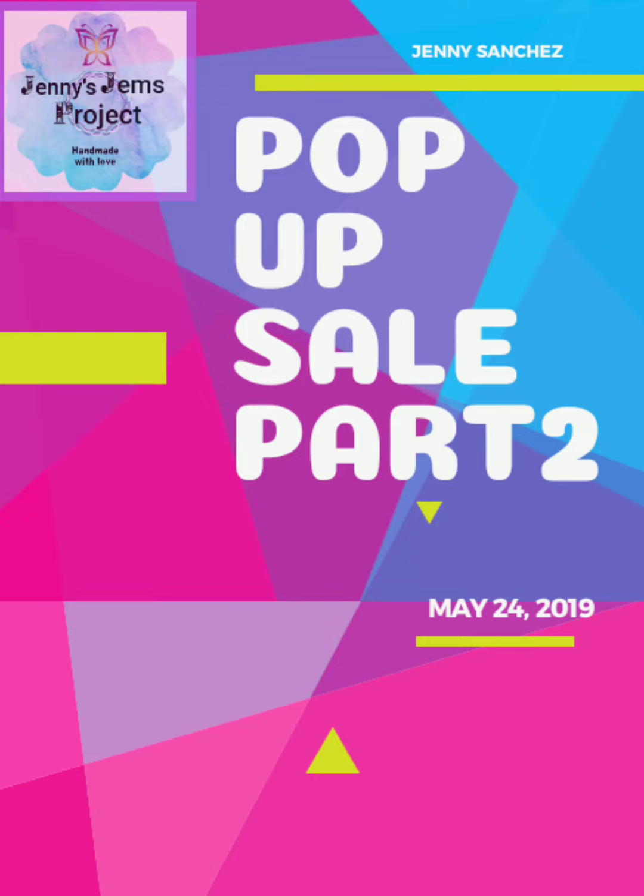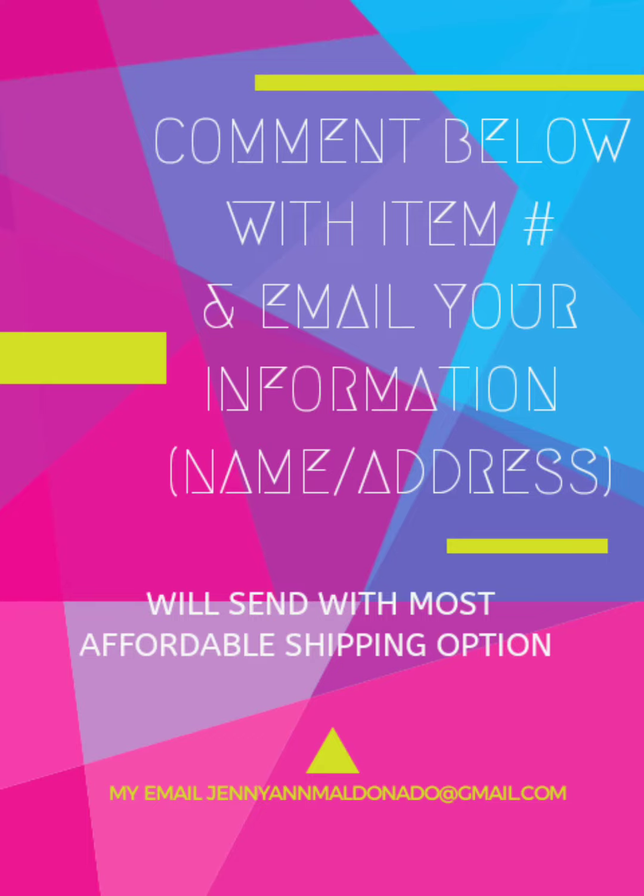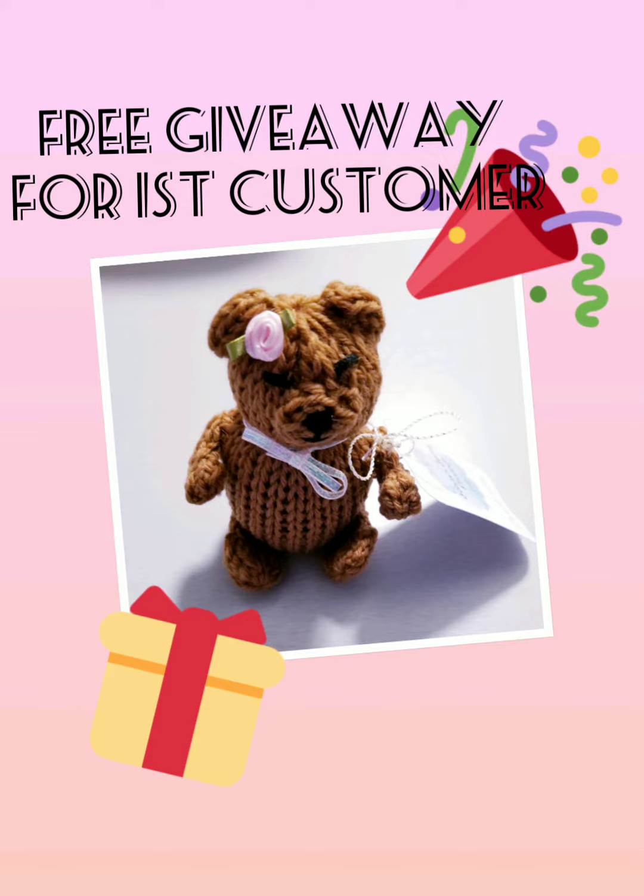Welcome to my Pop-Up Sale Part 2, Handmade. Comment below with item number and email your information, name and address to jennyannmaldonado at gmail. I will have a free giveaway for my first customer.